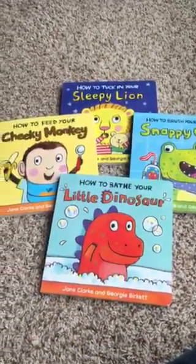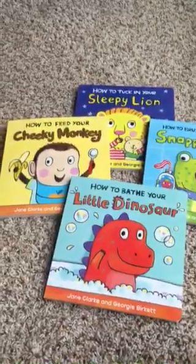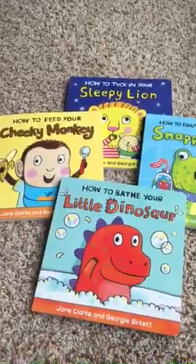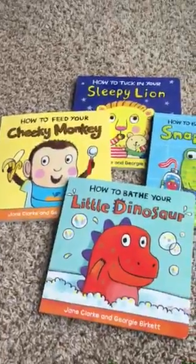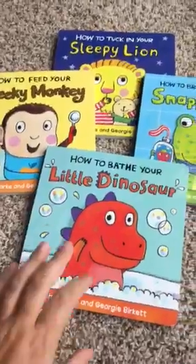Hey guys, Nan here with Usborne Books and More. Today I wanted to show you some of our how-to books. These are perfect for toddlers — they address some things that toddlers have to learn to do that they don't necessarily like to do, and it makes it kind of fun.